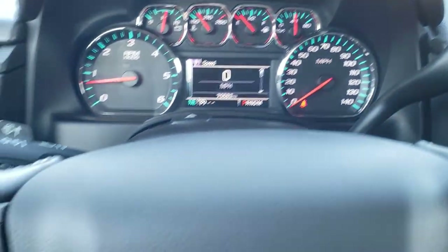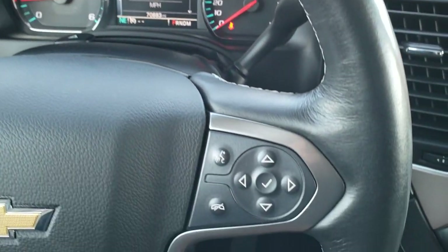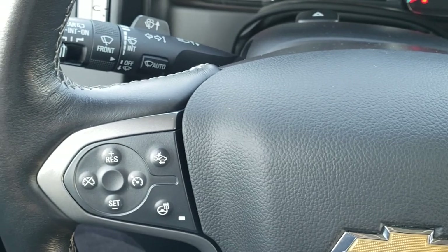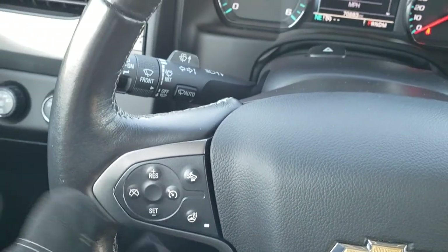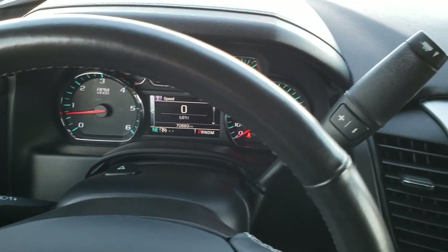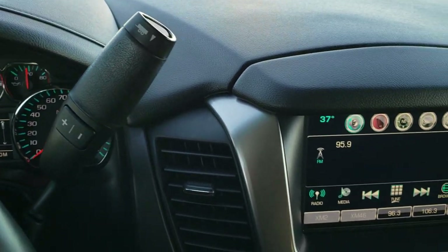You get the leather-wrapped heated steering wheel, with Bluetooth and information center controls on the right, and cruise controls, forward collision warning, and heated steering wheel controls on the left. I didn't see any rips, tears, scuffs, or scrapes on that steering wheel — nice condition. It comes with the six-speed automatic transmission with the optional tap shift.